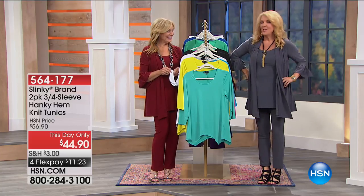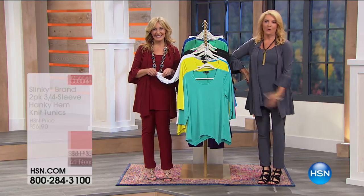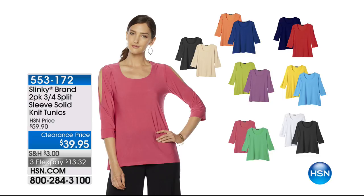With almost 6,000 sets ordered, we're going to give you another look at the today's special. I had so much fun getting ready for this show — we have so many two-packs, it's basically buy one get one. This is a two-pack of the three-quarter-inch split sleeve solid knit tunics.